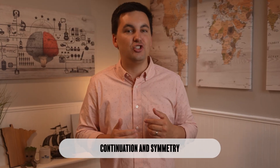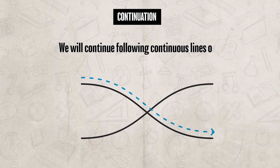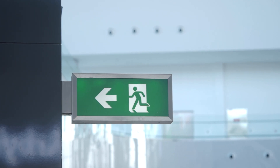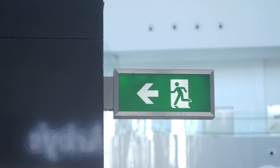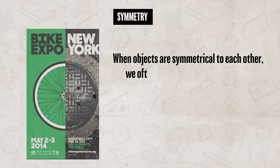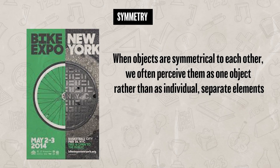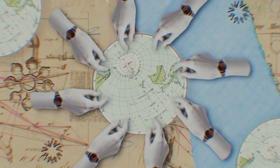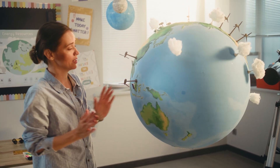Then there is proximity, which states that when objects are placed close to each other, they are often perceived as one single group, while objects spaced farther apart are seen as separate entities. Lastly, there is continuation and symmetry. Continuation states that we will continue following continuous lines or paths — for example, when you see an exit sign with an arrow, your gaze is drawn outward toward the exit. Symmetry states that when objects are symmetrical to each other, we often perceive them as one object rather than individual separate elements.